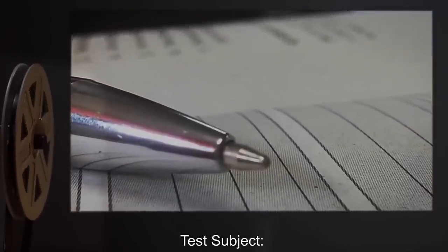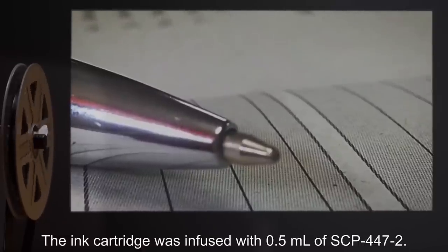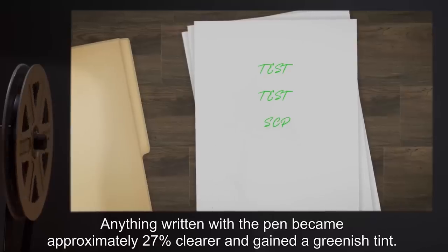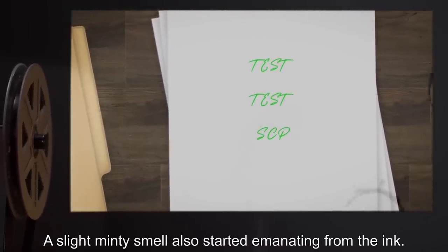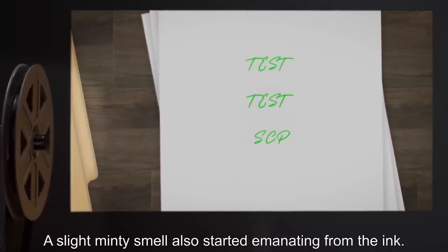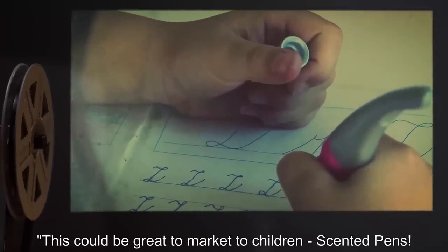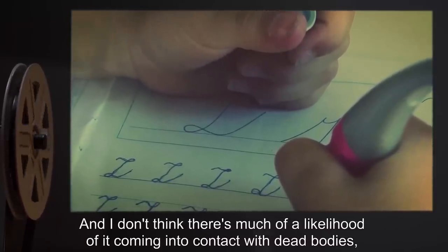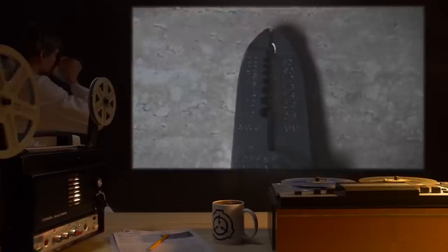Test Subject: A ballpoint pen. Procedure: The ink cartridge was infused with 0.5 milliliters of SCP-447-2. Results: Anything written with the pen became approximately 27% clearer and gained a greenish tint. A slight minty smell also started emanating from the ink. Notes: This could be great to market to children — scented pens. And I don't think there's much of a likelihood of it coming into contact with dead bodies, although you can never be too safe.